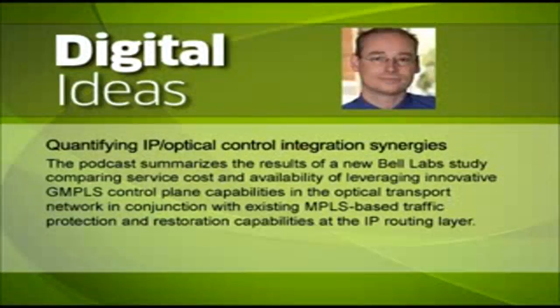Great. Arnold, I know that you have a TechScene article that gives some more detail, as well as a corresponding white paper, so we're going to be looking for that really soon. Thanks again for your time. You're very welcome, Mike. That was Arnold Jensen from Alcatel-Lucent. This is Digital Ideas. Thanks for tuning in.